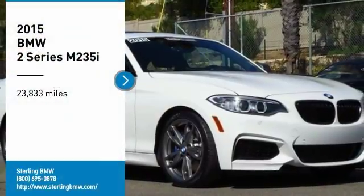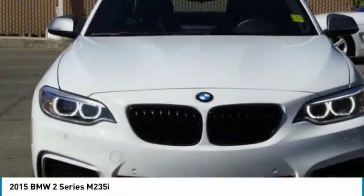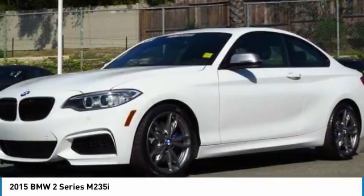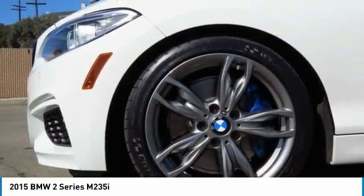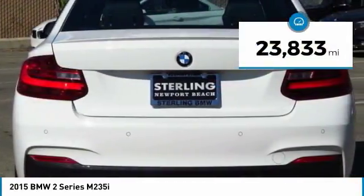Stop by and take a look at the 2015 BMW 2 Series. The BMW 2 Series is a powerful and fuel efficient machine which comes with exceptional handling, high quality interiors, and it delivers on BMW's ultimate driving machine. This vehicle has less than 25,000 miles.